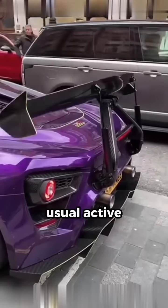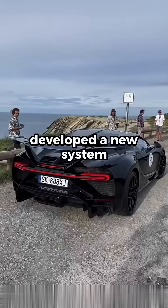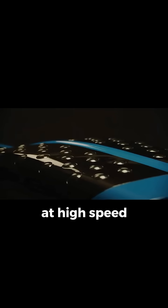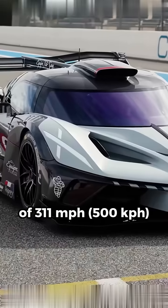And finally, we all know the usual active aero tricks, like deployable spoilers and front splitters. But did you know Bugatti developed a new system inspired by golf balls? The Bolide's roof scoop is covered with 60 inflatable dimples that pop out at high speed. This reduces drag, helping the Bolide hit a top speed of 311 miles per hour.